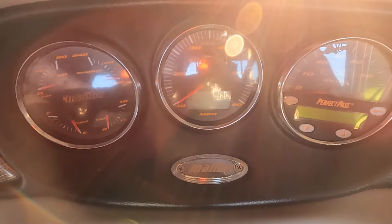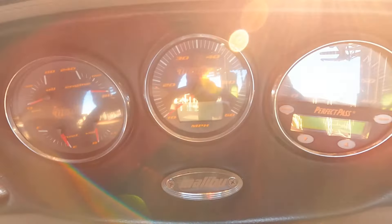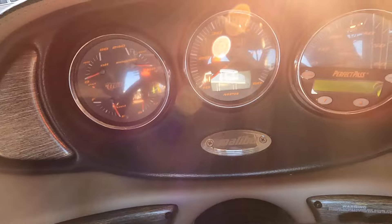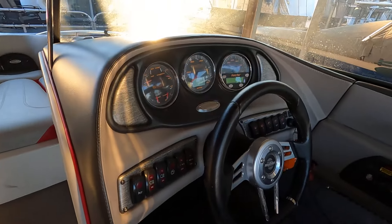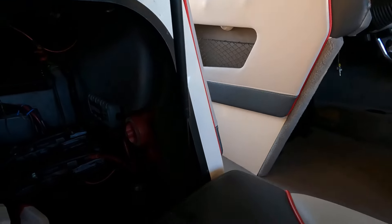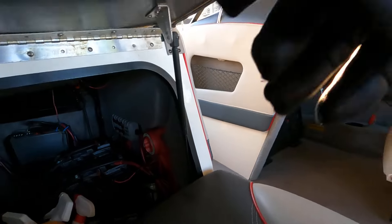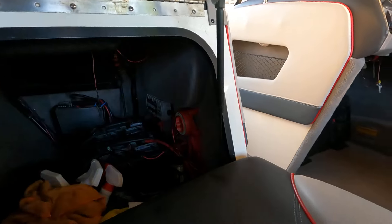The engine hours read 995.6. Let me go ahead and flip the battery switch on for you — it's right underneath your passenger seat back. This seat simply raises up, held in place by a nice gas shock.